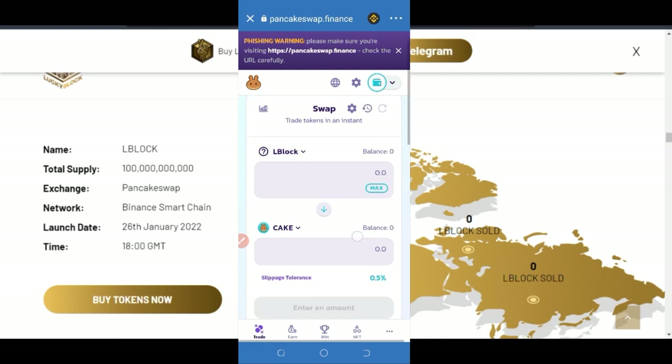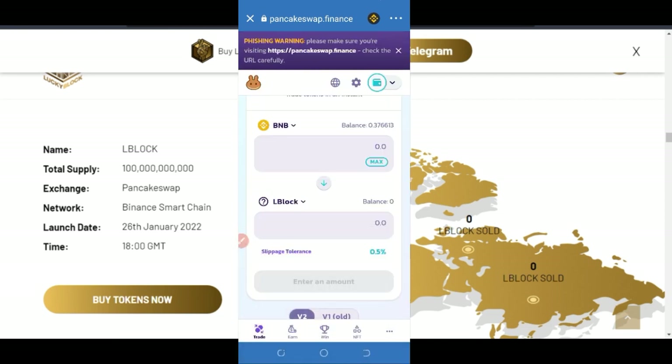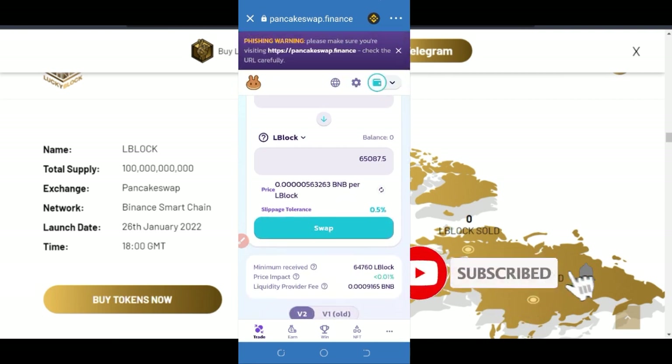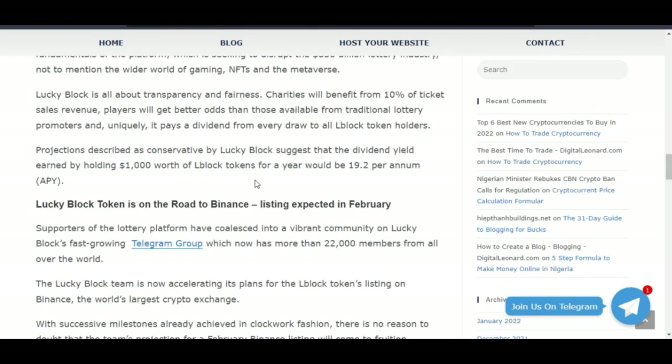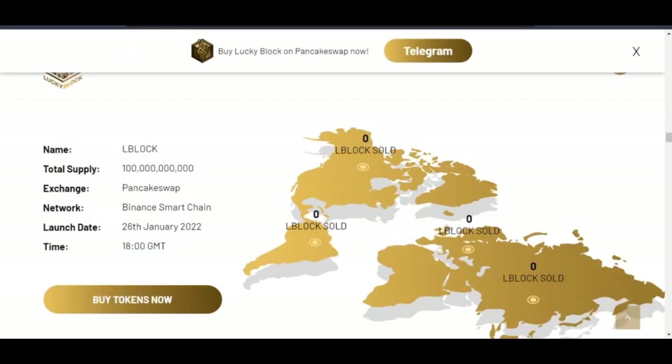Now we are going to do the exchange. Select BNB — you must have BNB in your wallet to exchange it for the L-Block token. If I click 'Max,' I'm buying at the current price, being charged 0.36 BNB and getting about 65,000 L-Block tokens. Click 'Swap,' confirm the transaction, and that's it — that's how easy it is to buy this token. Once you swap, it will show up on your Trust Wallet and you can hold it.